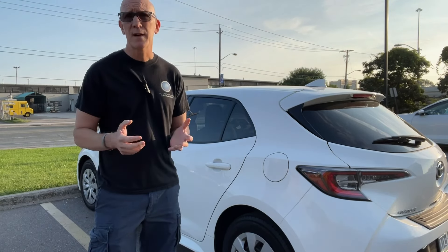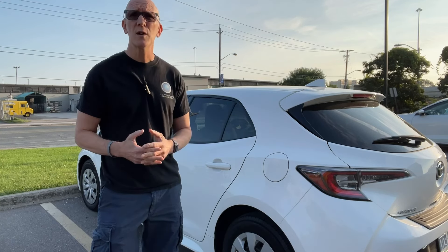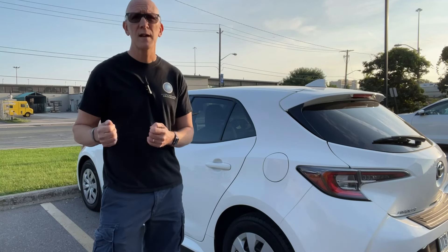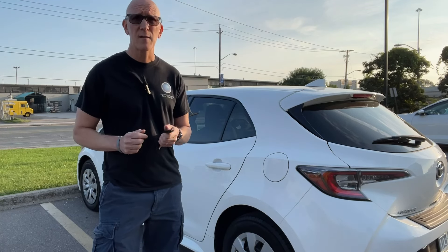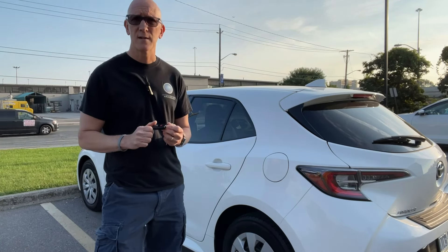The other thing about your key fob is that since it's constantly emitting a signal, it's always using the battery. So I'm going to show you a technique — a little instruction on this key fob — where you can press a combination of buttons to not only disable the key fob and save battery life, but also stop it 100% from emitting a signal so that no potential car thief can capture it.